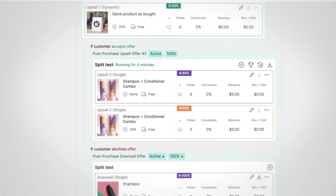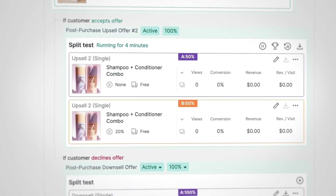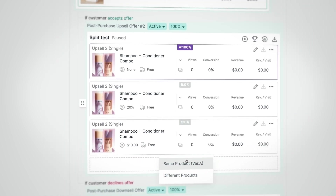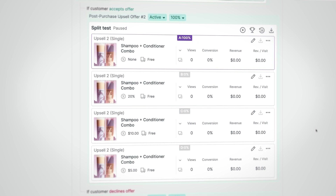Traditionally, a full-priced item is tested against a 10 to 20% discount. But with advanced split testing, we can test two additional pricing combinations at the same time, which gives us insight into the acceptable price range of a given upsell,